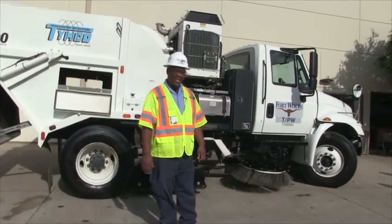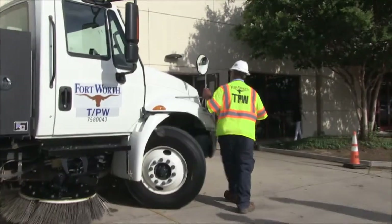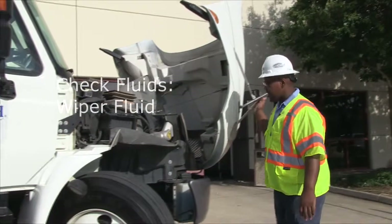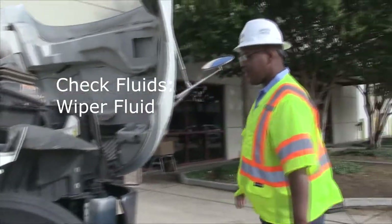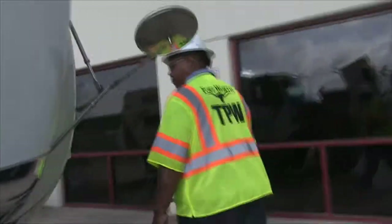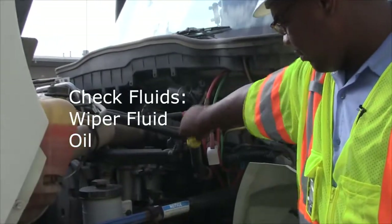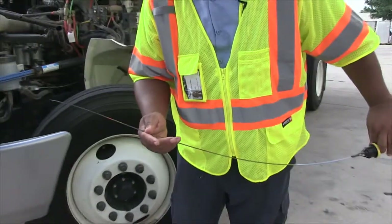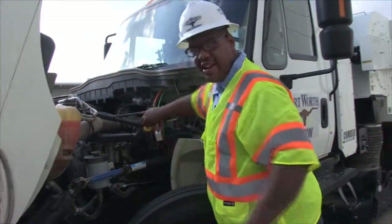Today we're going to go through a pre-trip of the Temco sweeper. As we walk over here first thing in the morning, we pop the hood. We come over and check the windshield washer fluid, make sure it's at the correct level, then we walk over to the front and check the oil dipstick, make sure that is up to par, and put it back in and tighten it up.